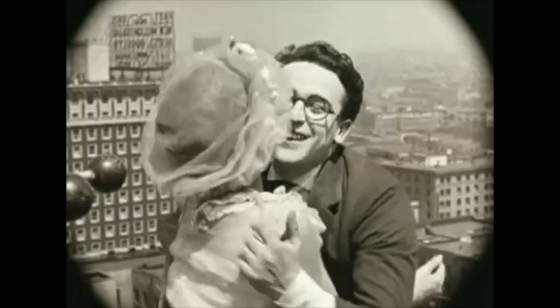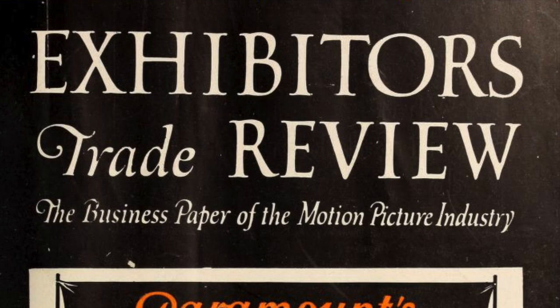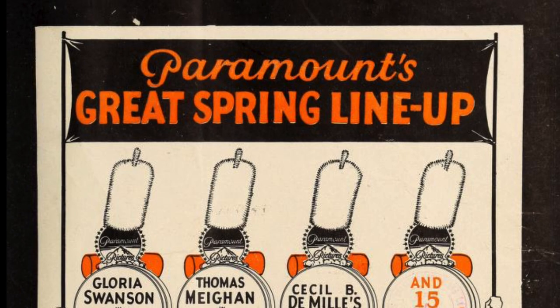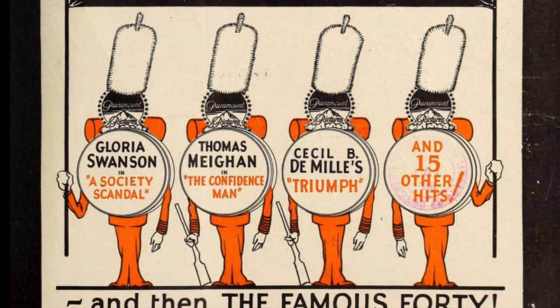So let's get into it. First, I want to talk about two of the most useful magazines I've discovered since making that first video. If you've been following my uploads, these names will probably be familiar to you. First up is Exhibitor's Trade Review.